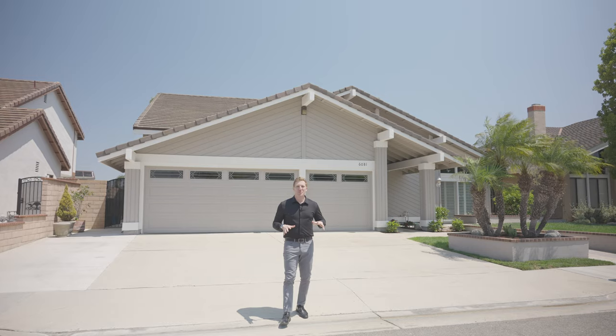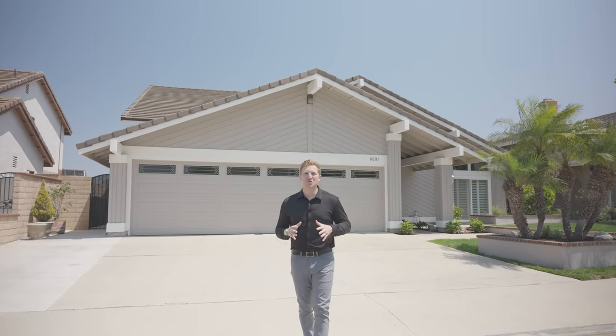Do not miss your chance to make this remarkable home yours. Thank you so much for watching, and as always, like and subscribe to this YouTube channel so you can be the first to be notified of all of our latest listings.